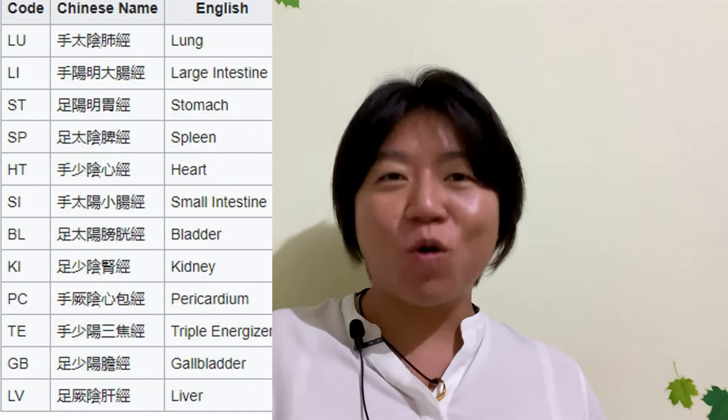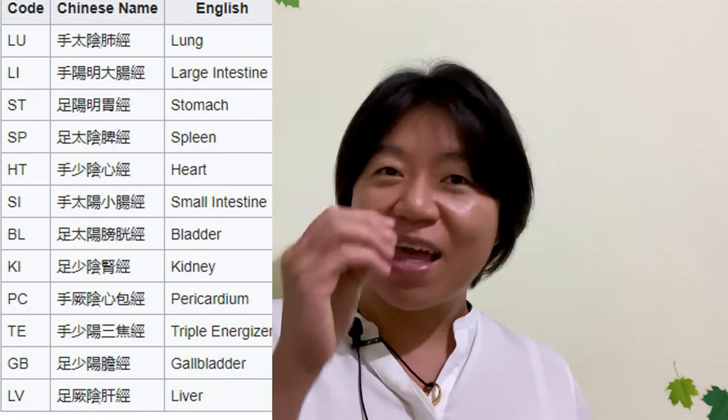As a fun fact: in 1990, the World Health Organization recognized acupuncture, and therefore every acupoint now has an international coding system in English. With that, I hope you are slightly more interested in acupoints!